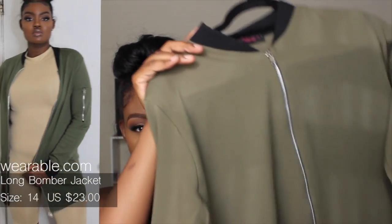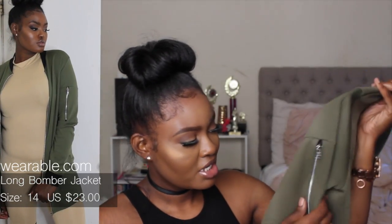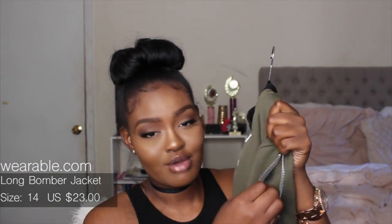Moving on to jackets — I got this long-style bomber jacket. I really like the way it fits and looks. The only thing I didn't like is a fake pocket — I thought I could put my phone in it, but when I opened it I just saw my skin. Still, I really like the jacket and you can pair this color with anything.